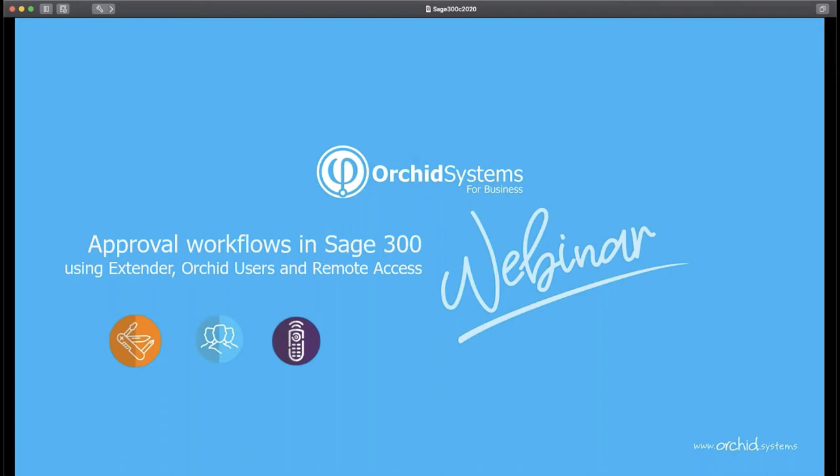Thank you for joining this ORCID webinar on approval workflows in Sage 300. My name is Natalie, and we also have Anne and Steve participating as organizers. Today, for a bit of a change, we're not going to play a long video — we will be doing most of the webinar live.